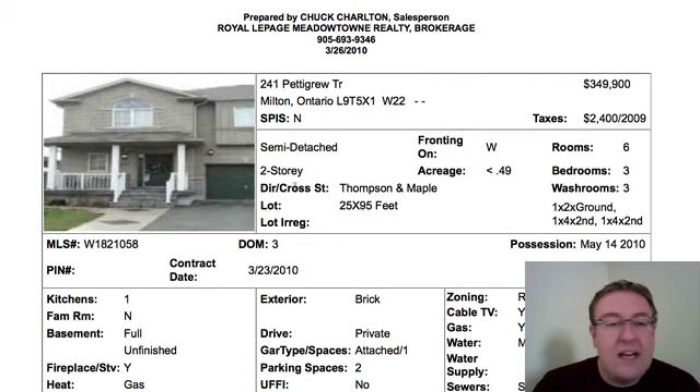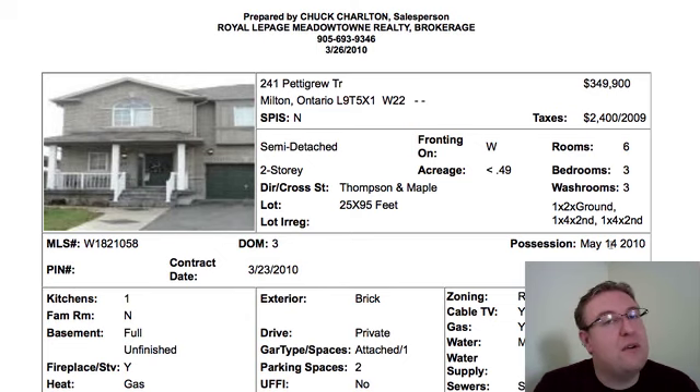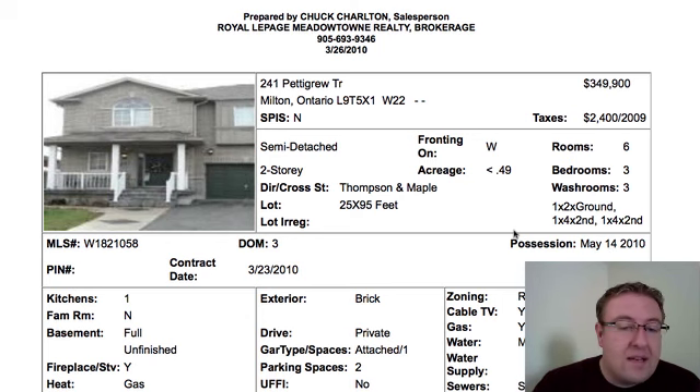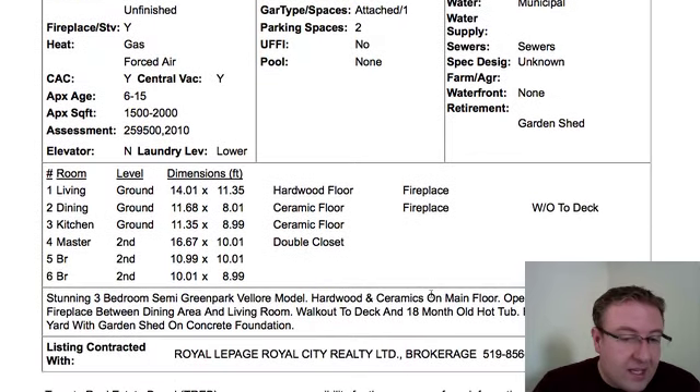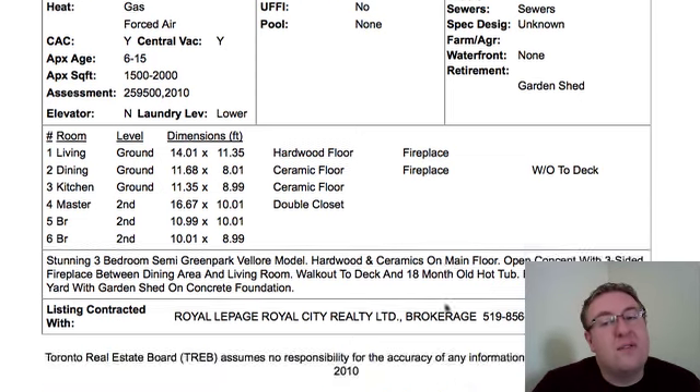241 Pettigrew, $349.9, it's a semi-detached, it's a Velore, so I believe it's about 1,500 square feet. Looking for a May 14th possession — the previous one's June 15th. Whenever they quote a specific day on closing, it's usually pretty important, and in about 90% of cases it means they've bought another home. We've got hardwood floors, a two-sided fireplace between living and dining — it's not two fireplaces, it's just one. There's also a hot tub in there. Semis at this price range, under $350, are going pretty fast.